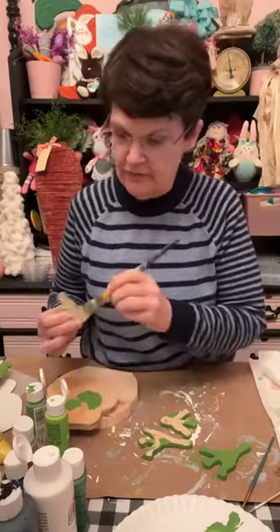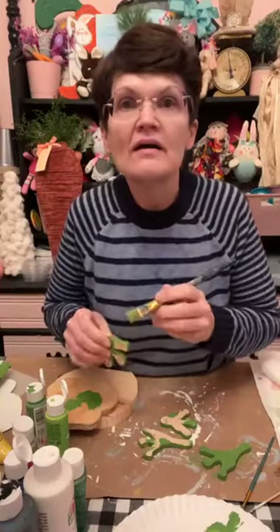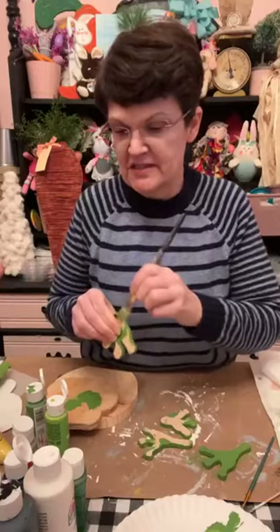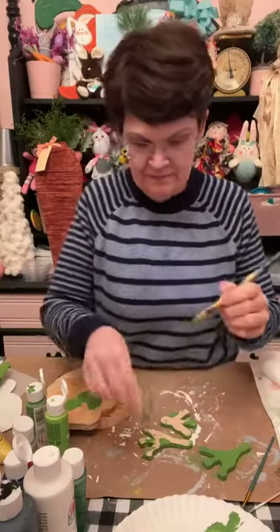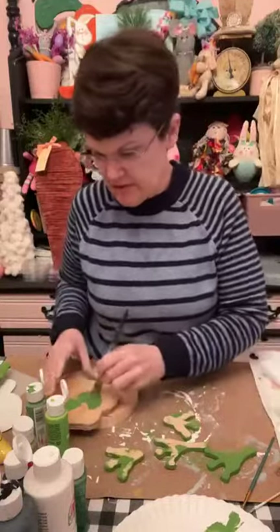We almost got all four of them done. I think I got all the sides done, so now we're going to do the top.